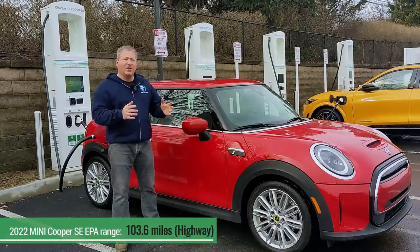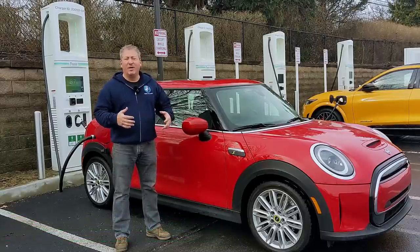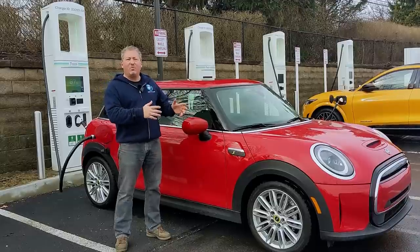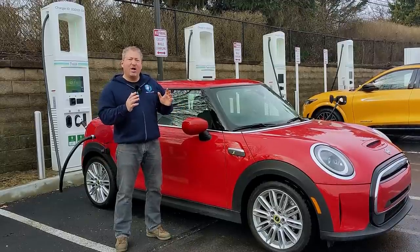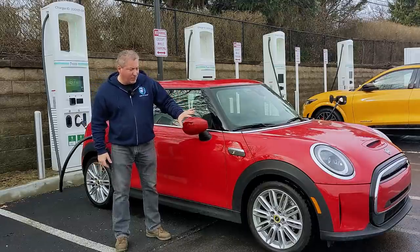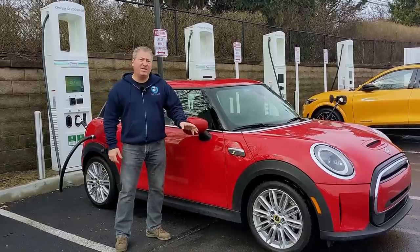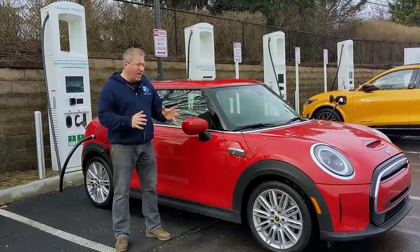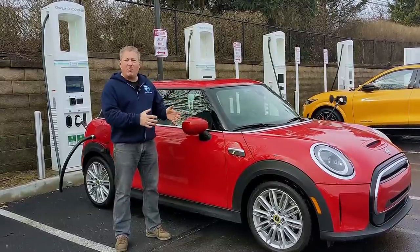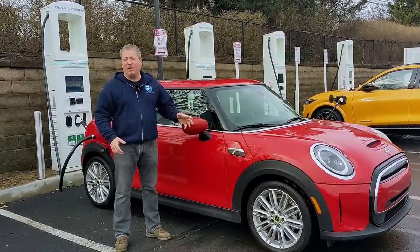We always like to mention that because this is a highway range rating. We don't expect to reach the combined EPA range rating, but it's nice to have a goal, and that's the highway range rating. So we're hoping today to get somewhere around 103 miles on our constant 70 mile an hour highway range test. This vehicle is equipped with the 17-inch tentacle wheels and 205/45/17 Hankook tires — tire and wheel packages can impact the range, so we always note exactly what's being used.